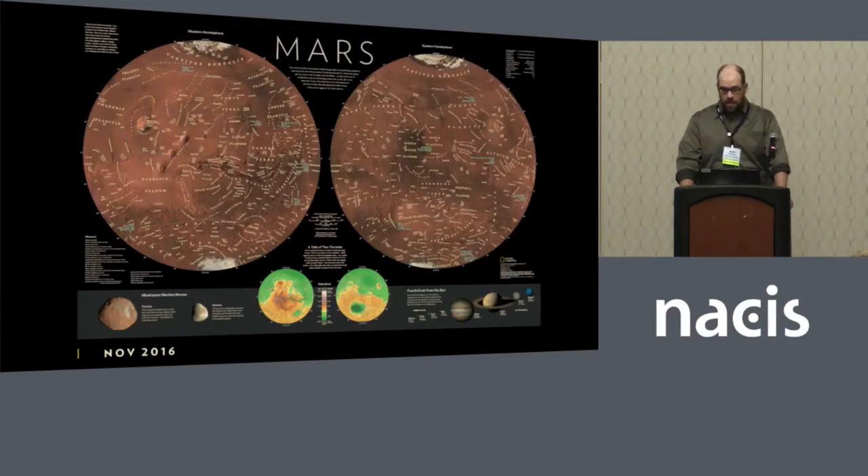I created this map in 2016 to go along with a special TV series on Mars. It uses the latest Mars Reconnaissance Orbiter data, overlaid with place names approved by USGS. USGS has a database of all the extraterrestrial names in the solar system — they are the clearinghouse for that. It was an exciting project to work on.